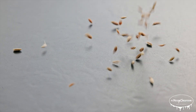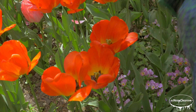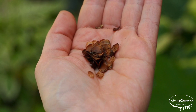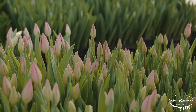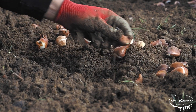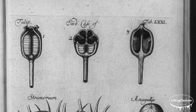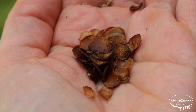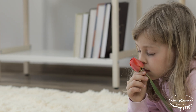Tulips can also reproduce through seeds, though they are usually reproduced through bulbs. When a tulip flower is pollinated, it develops a seed pod that contains small black seeds. These seeds can be planted, but it takes five to seven years for a tulip grown from seed to bloom. Because this process is slow and unpredictable, most gardeners prefer to propagate tulips using bulbs, which produce flowers much faster, usually the next growing season. If you want to try growing tulips from seeds, you'll need to let the seed pod dry out, collect the seeds, and plant them in well-drained soil. However, be prepared for a long wait before you see flowers.